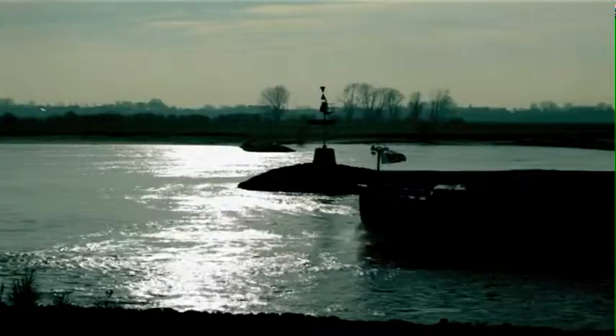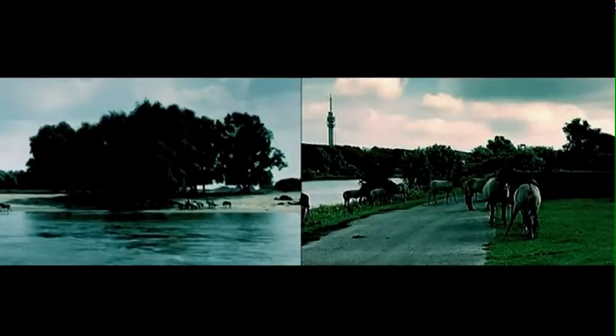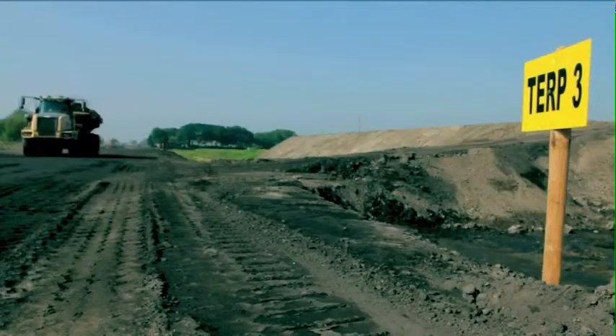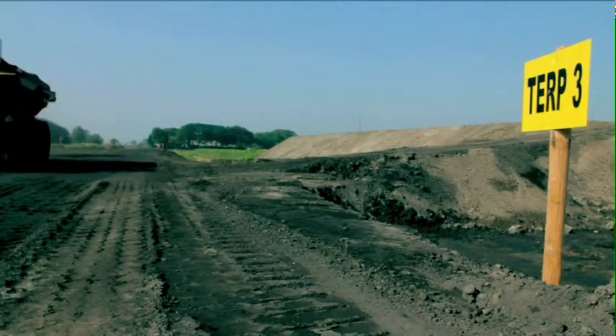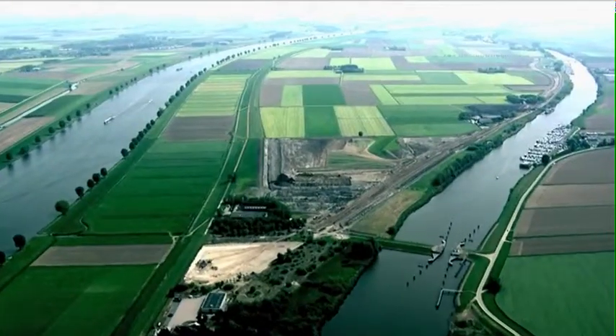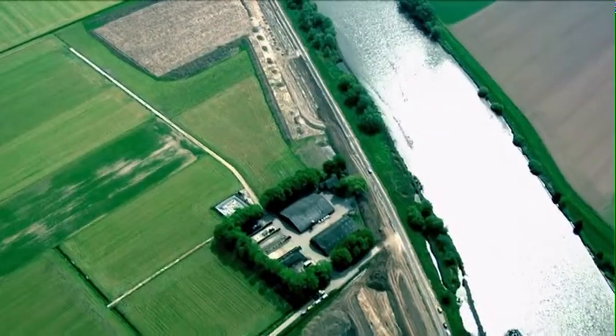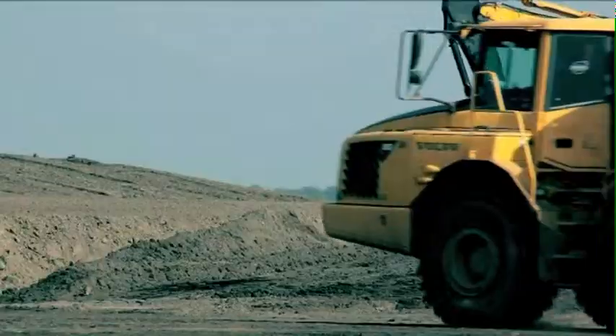These are steps necessary for our safety and beneficial to the spatial quality of the river landscape. Within Room for the River, there is also room for innovation. In the Overdiepsepolder, the dwelling mound, or terp, returns. During high water, the river will flow into the polder and the elevated position of the surrounding farms will ensure protection.